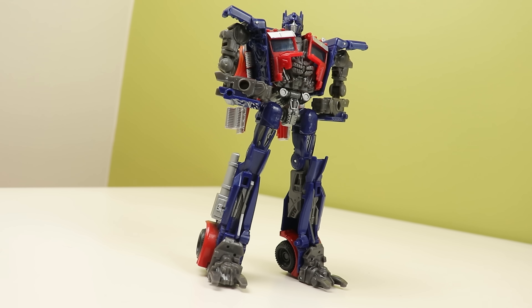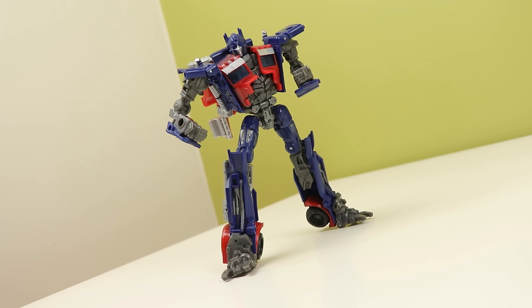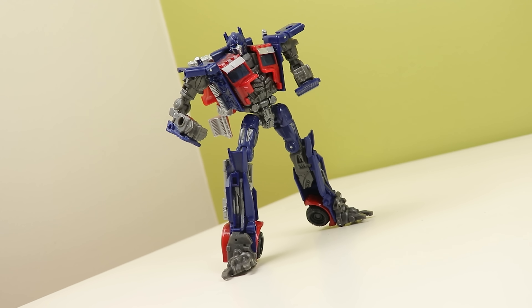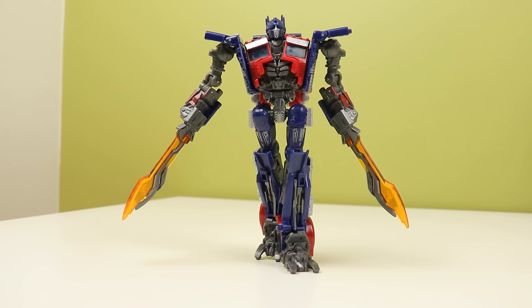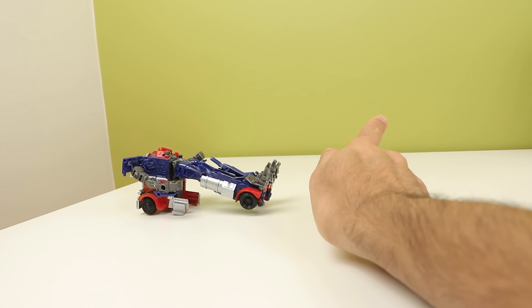Dark of the Moon was a very interesting toy line that, like Revenge of the Fallen, tried a lot of new things like Mech Tech, self-filling weapon ports, new ways to engineer toys — and this: a deluxe class movie Optimus Prime, which I don't think we saw since the Protoform one. This thing is very nice. It's a bite-sized Prime that isn't Legends and ends up being a super fun figure, if it weren't for the lack of heels.